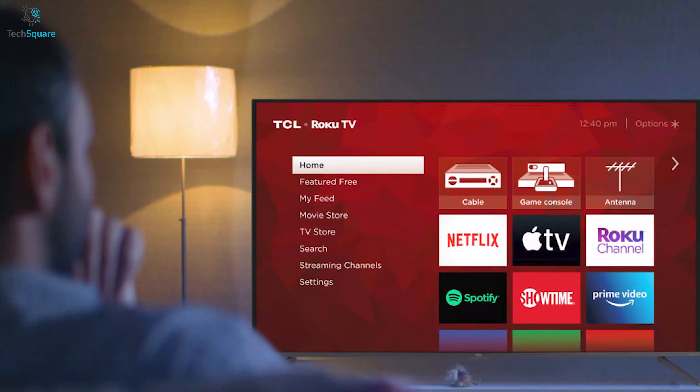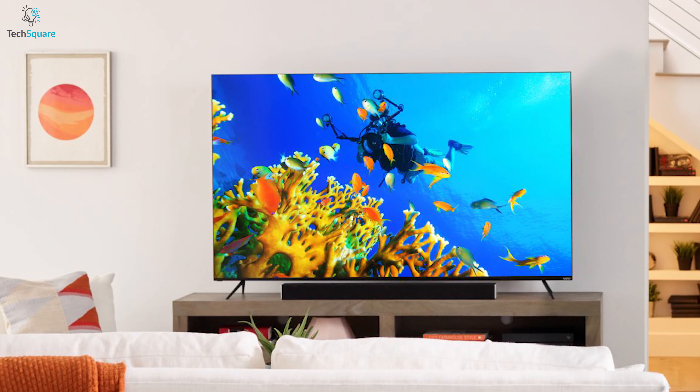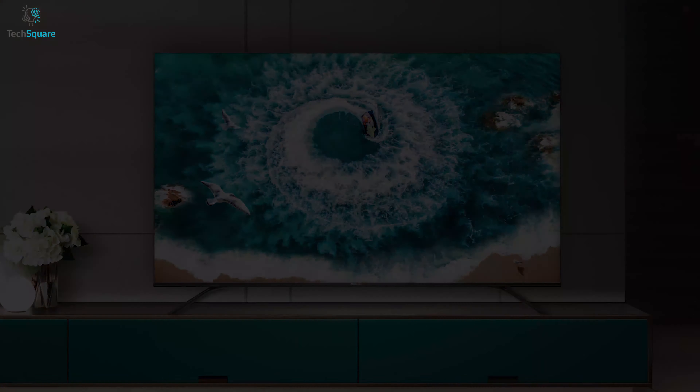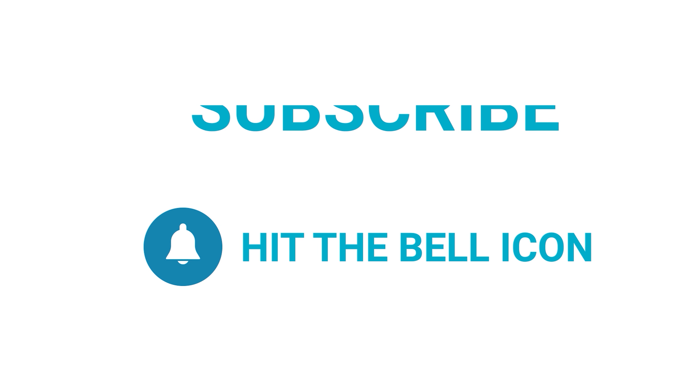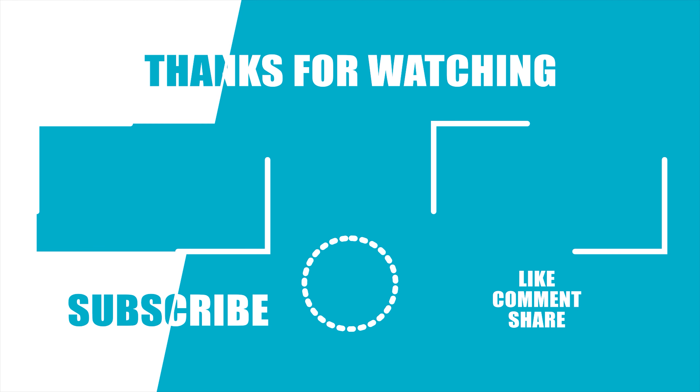So this was our list for top 5 best budget 4K TVs just for you. We'll see you next time.